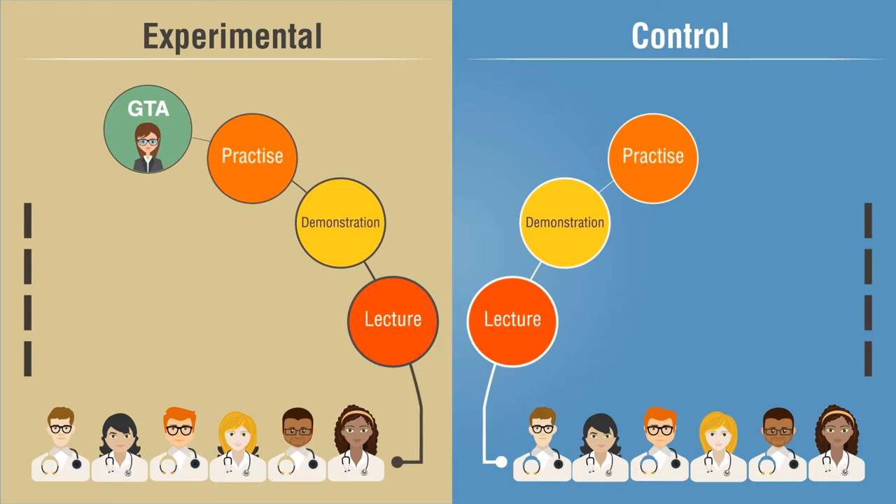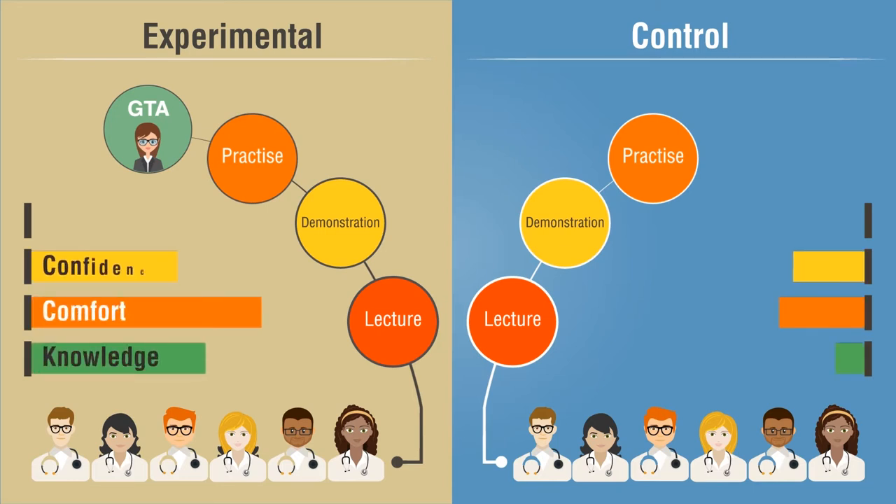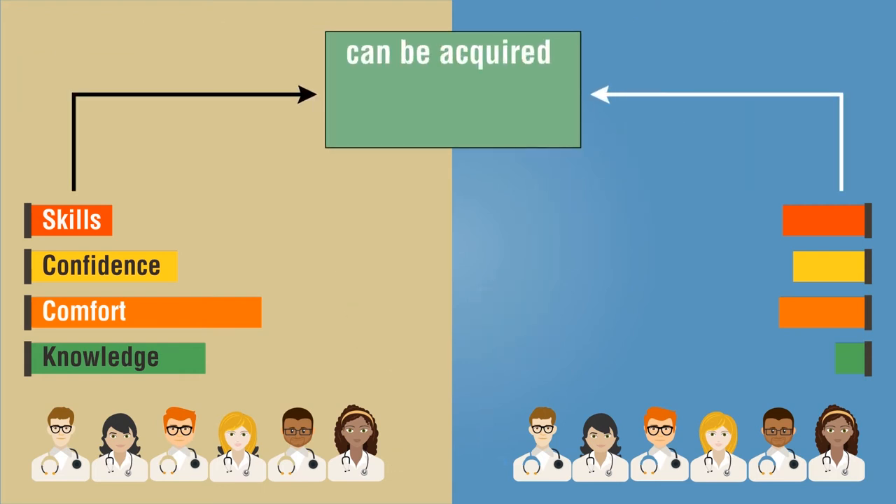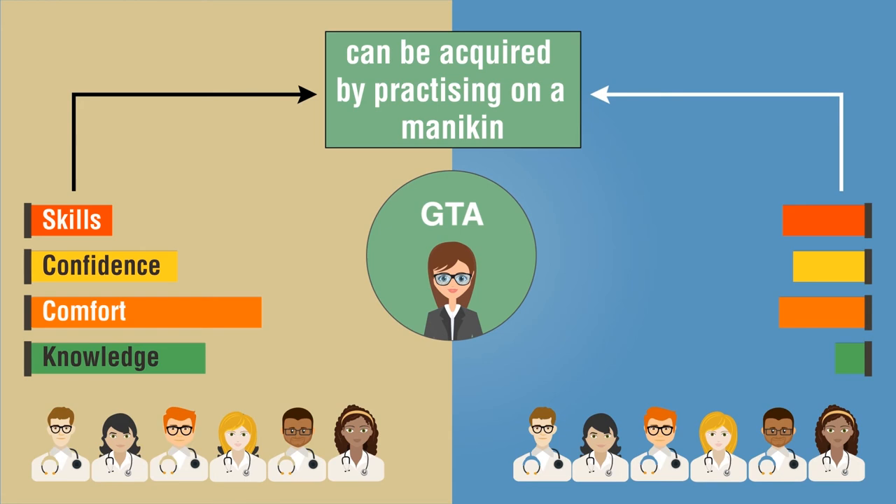The study found that additional training by GTAs improved student knowledge, comfort, and confidence at the end of the clinical rotation, but it didn't improve the examination skills at the end of the academic year. The technical skills can be acquired by practicing on a mannequin, but students who received training by GTAs feel more comfortable and confident in being able to examine women in clinical settings.